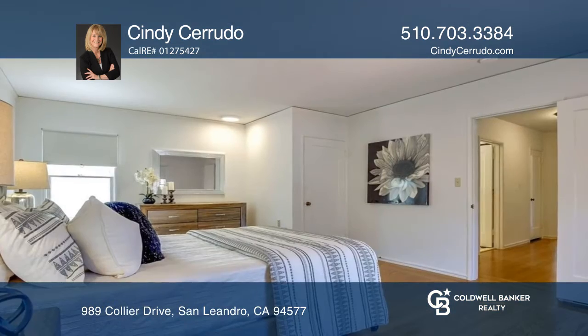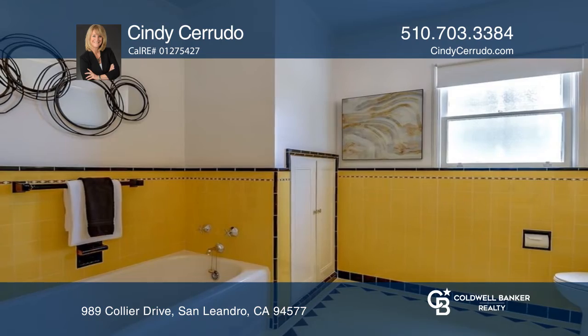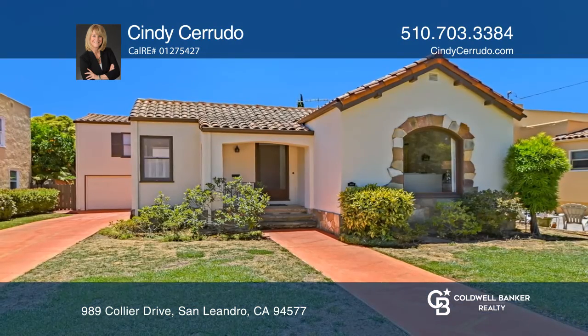The oversized primary bedroom offers two closets, while the upstairs main bath includes a separate shower and tub. Make your dream home a reality by calling Cindy Cerrudo.